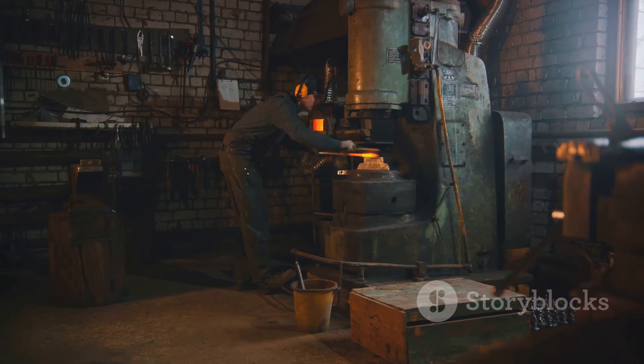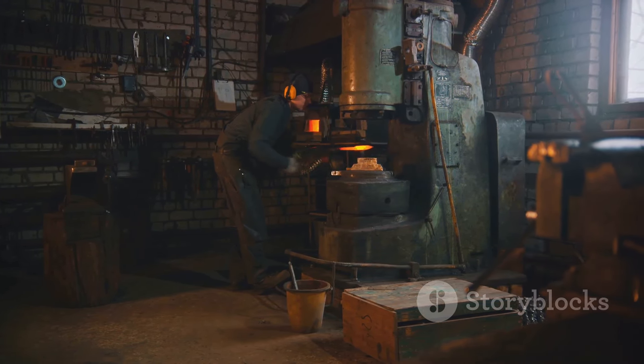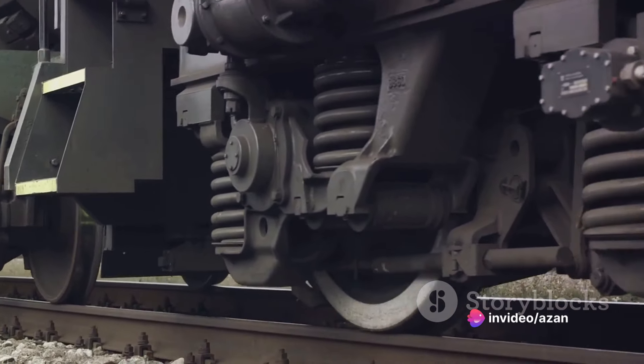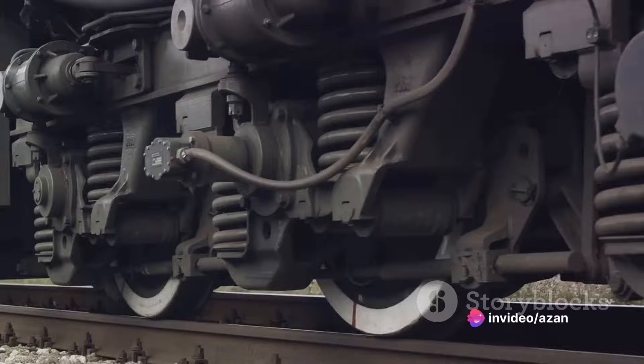This includes the wheels, the engine parts, and the body of the train. Forging involves heating the steel until it is malleable and then using heavy machinery to mold it into the desired shape.